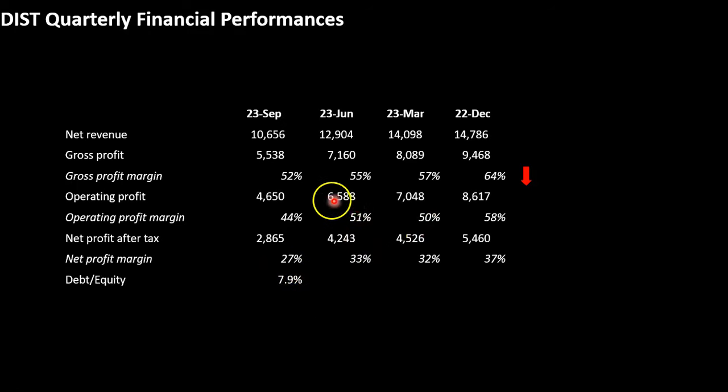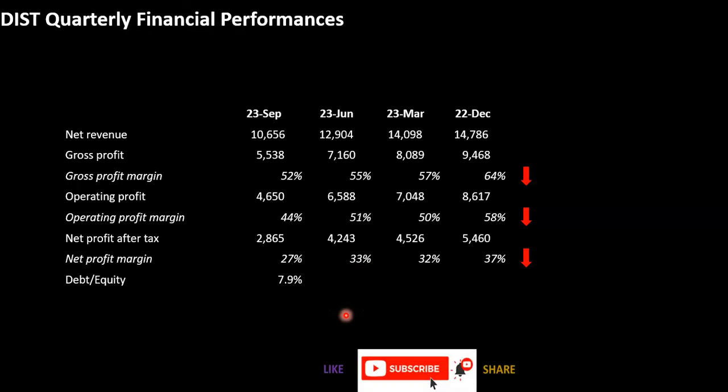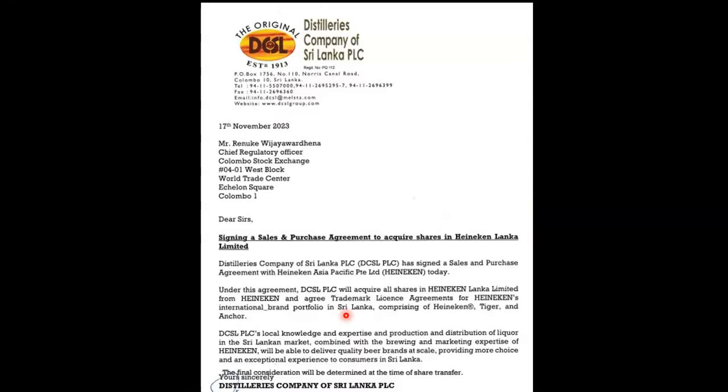If you look at the operating profit margin, it is trending downwards. If you look at the net profit margin, the trend continues — around 37% and 27%. These profitability indicators are declining quarter over quarter. Looking at equities, the debt-to-equity ratio is 7.9%. In terms of the balance sheet, the financial analysis points to these concerns.